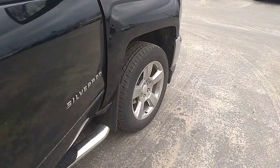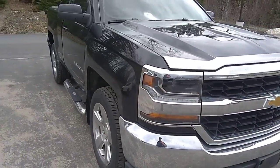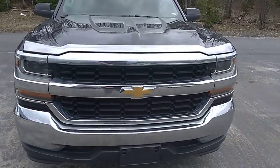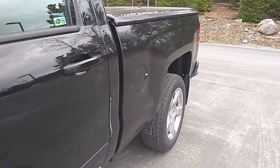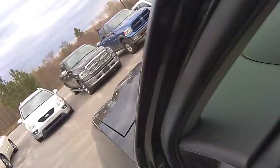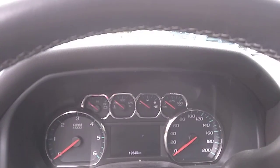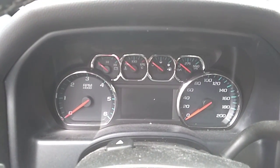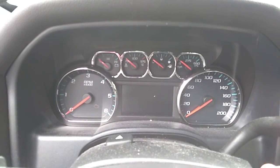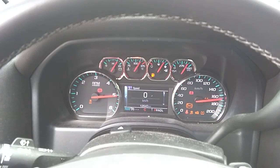Hopping in the driver's seat here. We'll put the key in and see how many K's are on it. Good looking truck — single cab, one of my faves. There is currently 12,640 kilometers on this thing. Basically brand new.